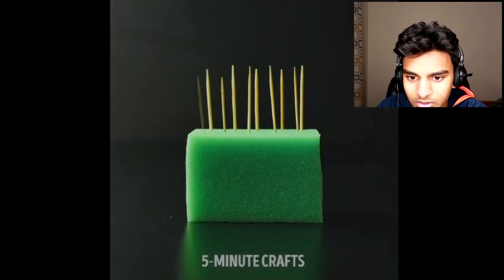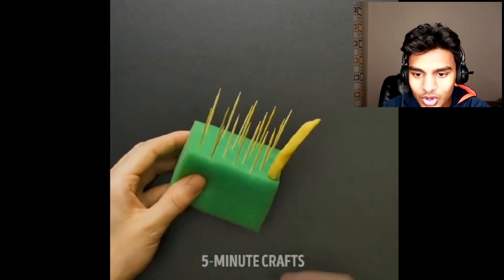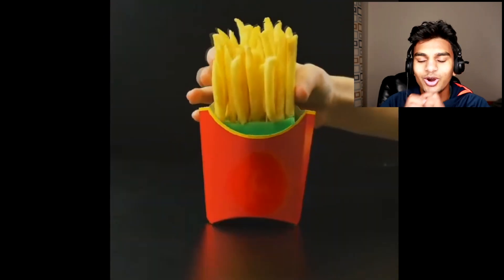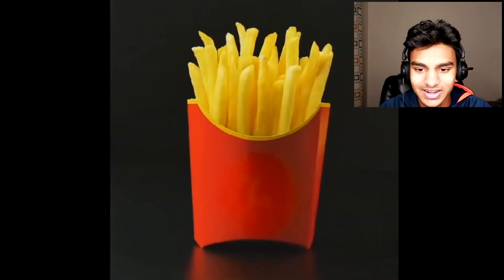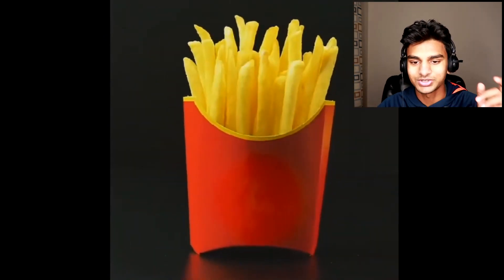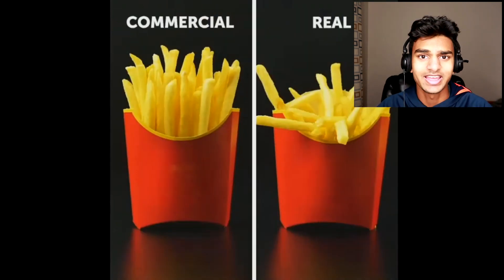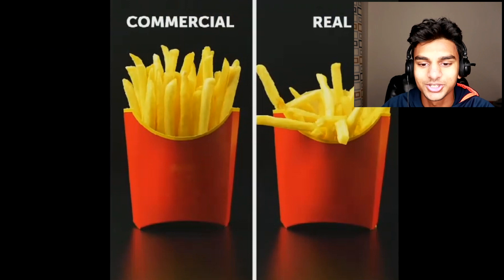There's a piece of foam with toothpicks in it, and they're putting fries on the toothpicks, stacking them up straight. That's actually pretty smart — that's how they make the fries look all straight and perfect in commercials. Obviously, they don't look like that in real life. When I get my fries, they're all over the bag, all messed up — nothing close to the commercial.